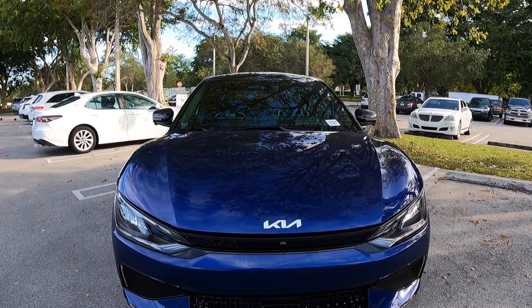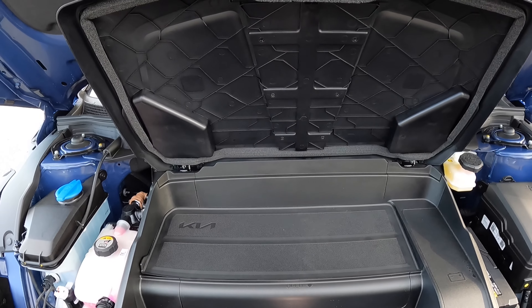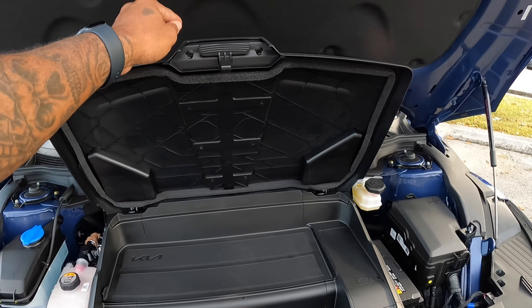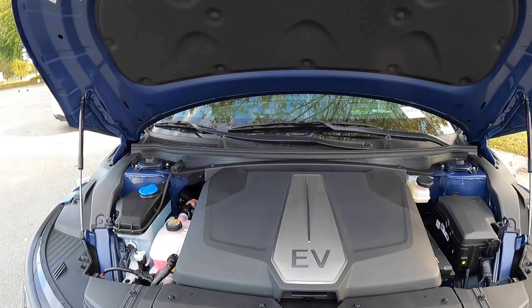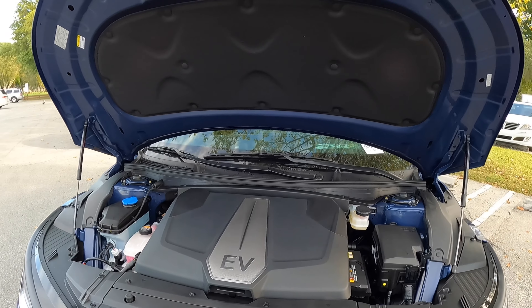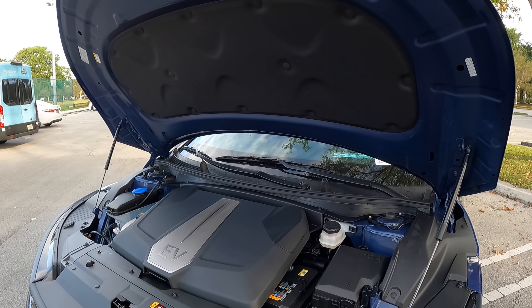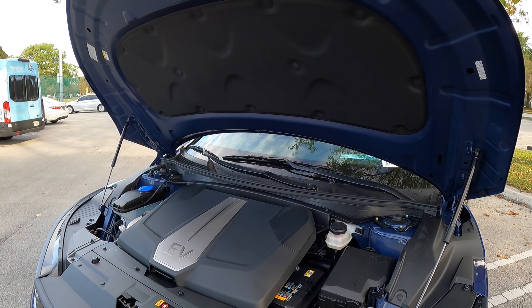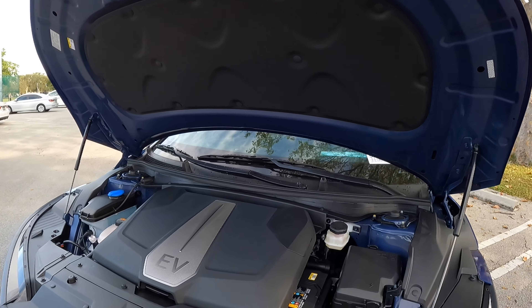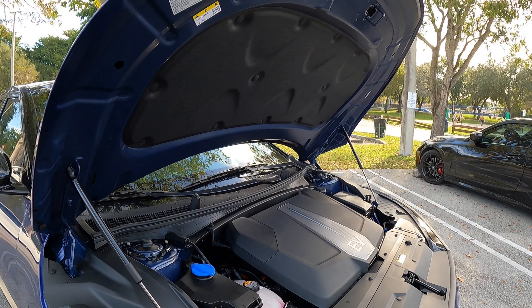Let's look under the hood of the EV6 GT. Does it have a frunk? Yes — Kia does offer a frunk, but it's very small, mainly for the mobile charger or keeping takeout food out of the cabin. Now for powertrain specs: the EV6 GT uses Kia's 77.4 kilowatt-hour battery pack, makes 576 horsepower and 545 pound-feet of torque, can tow 2,300 pounds, weighs around 4,700 pounds, and has e-AWD with a one-speed reduction gear. Kia says it can charge at 350 kilowatts — meaning 10 to 80% in around 18 minutes — using their 800-volt architecture. Kia claims 0 to 60 in 3.4 seconds.